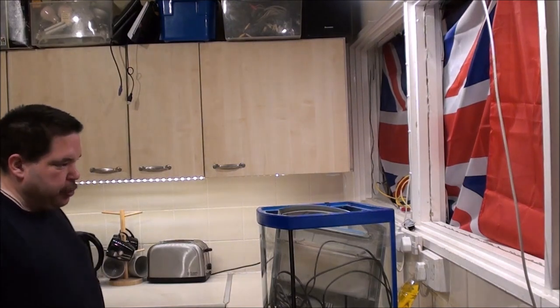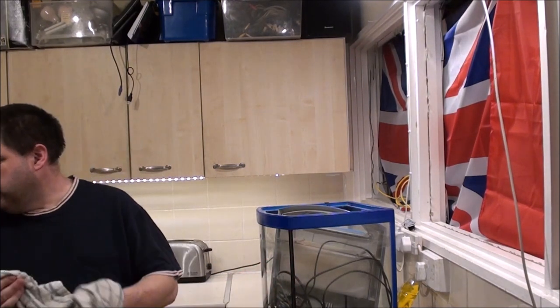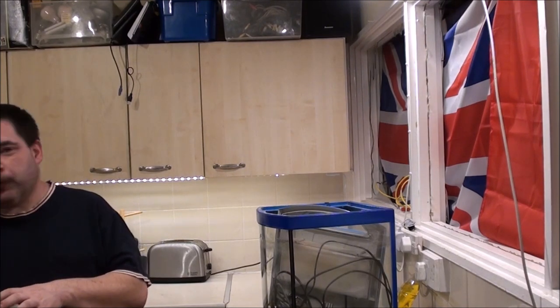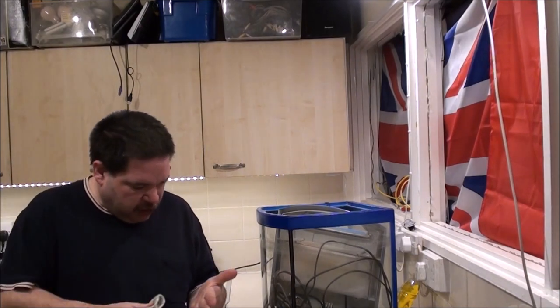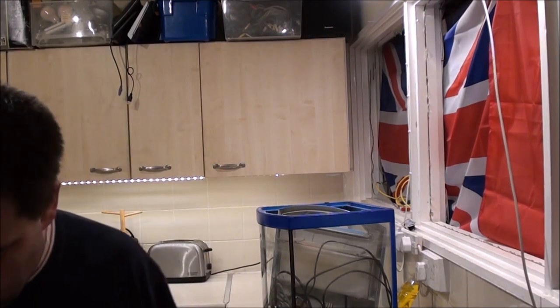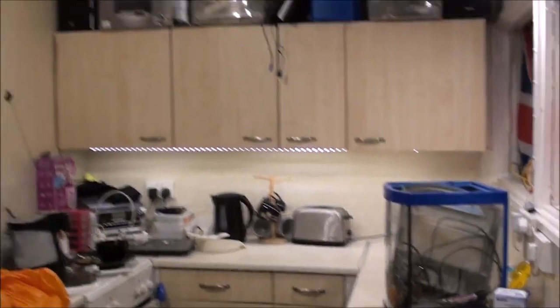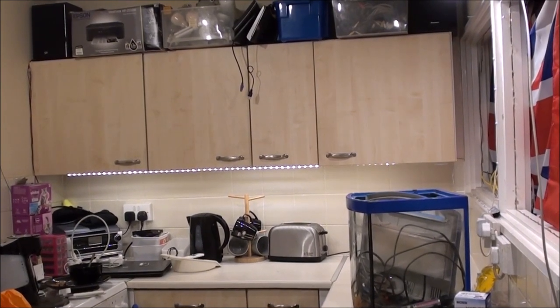I'm just wondering if I should move the toaster over here somewhere, or perhaps put it on top of the microwave and plug it into that socket. I might as well shift the two laptops off. I've got a bloody splinter right in here — I'll get that out at some point. I do want to get another can of Pepsi — I'll try to move you for a second.